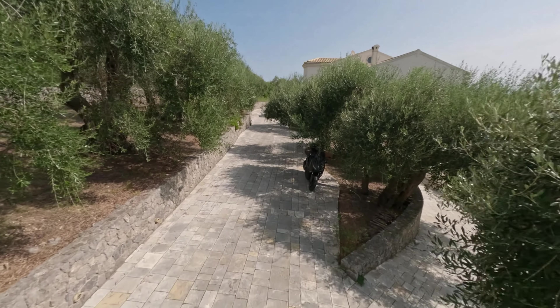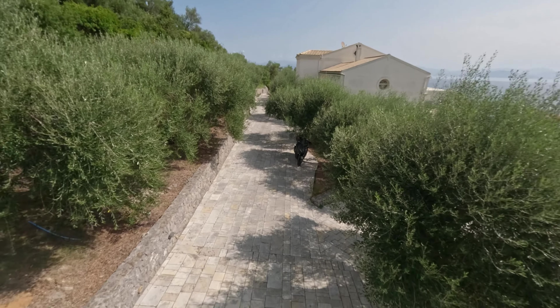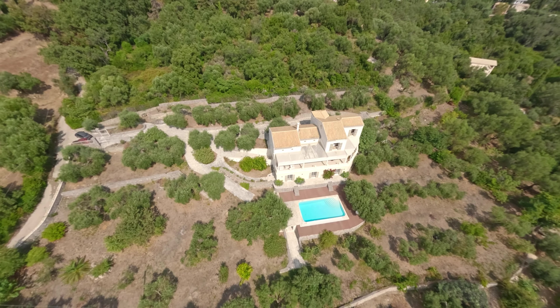The garden is well-tended with approximately 60 olive trees and is fenced and gated for privacy and security.